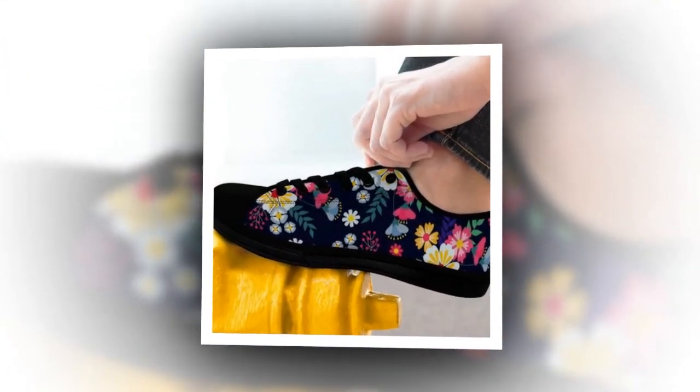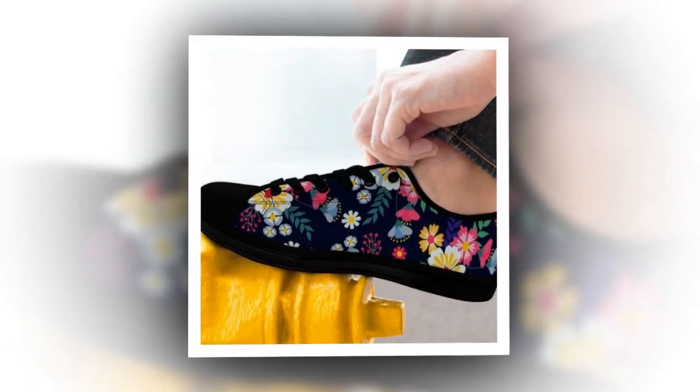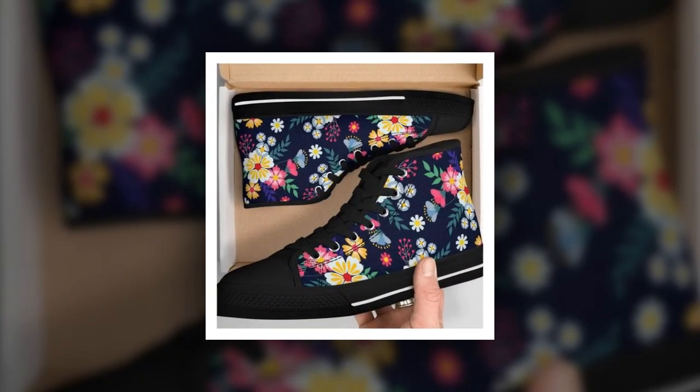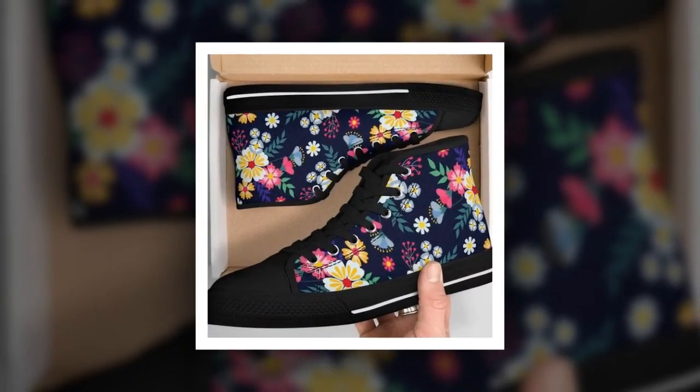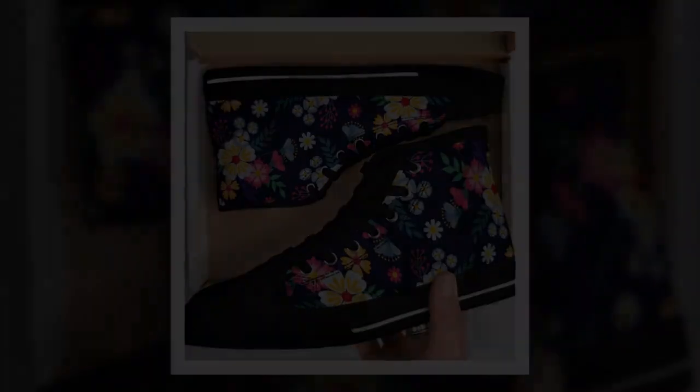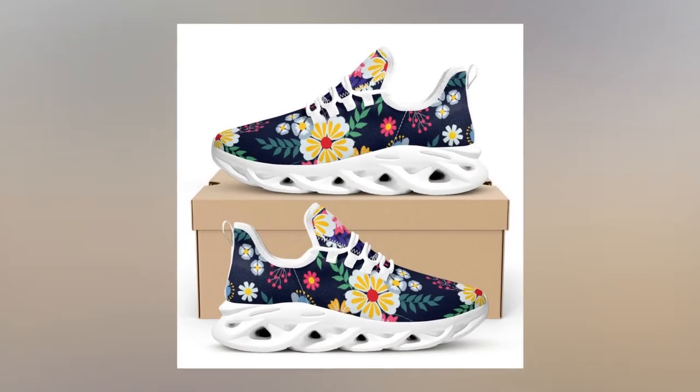One of the most excellent features of these sneakers is the unique wave design sole. This sole doesn't just add a trendy look — it's functional too. The wave design provides flexibility and stability, making each step a breeze. And the design is incredibly eye-catching. If you love to stay on trend, you won't want to miss out on these.